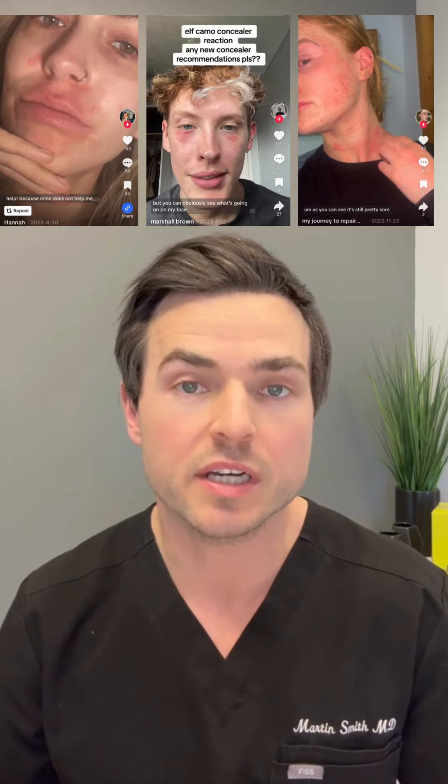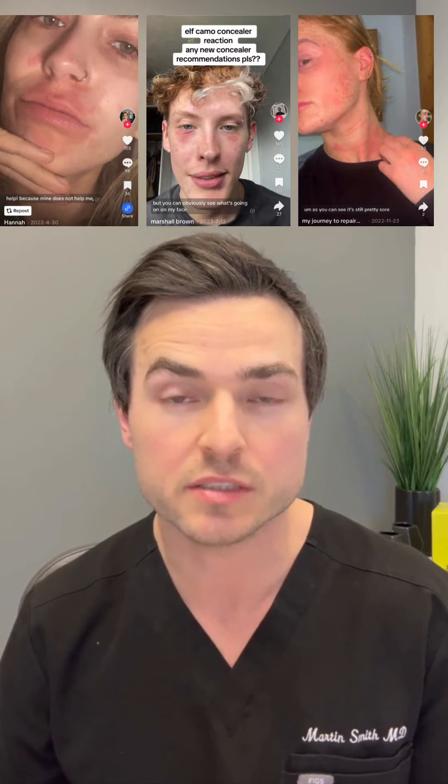Contact dermatitis happens after direct exposure of the skin to an ingredient. It can be classified as either an irritant or an allergic type of contact dermatitis. 15% of us will experience this at least once in our lives, and it affects females twice as often as men.